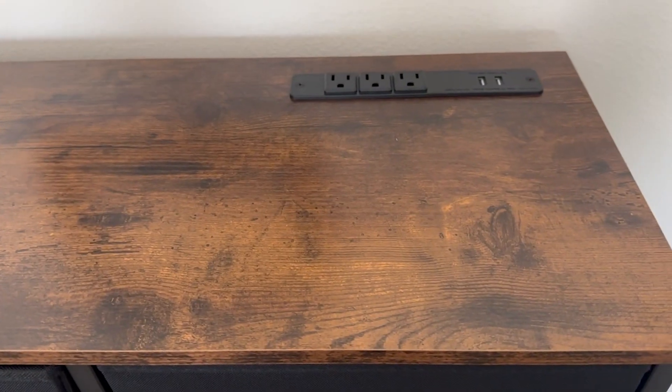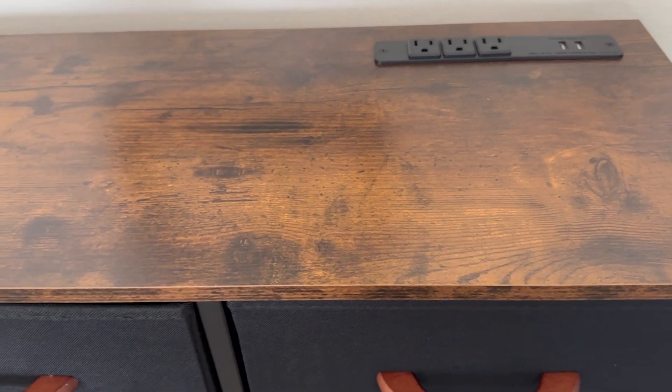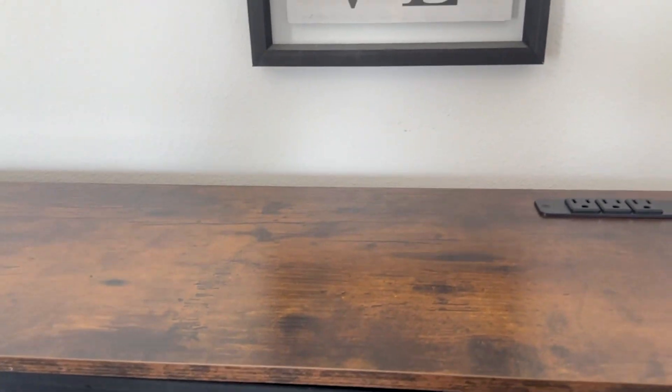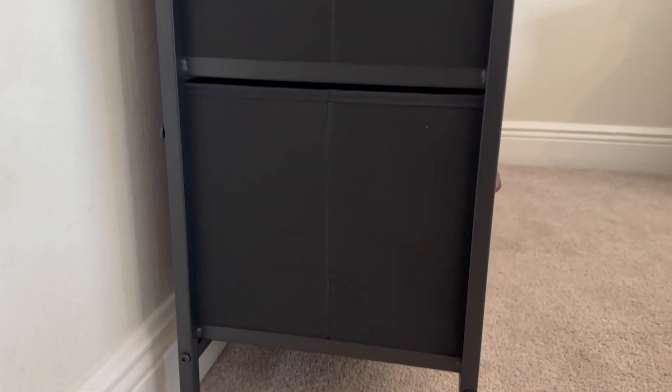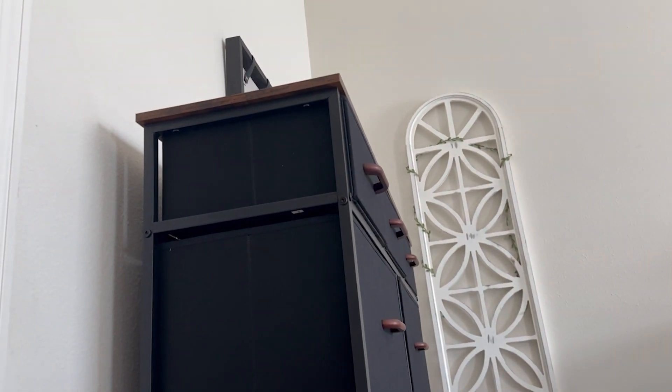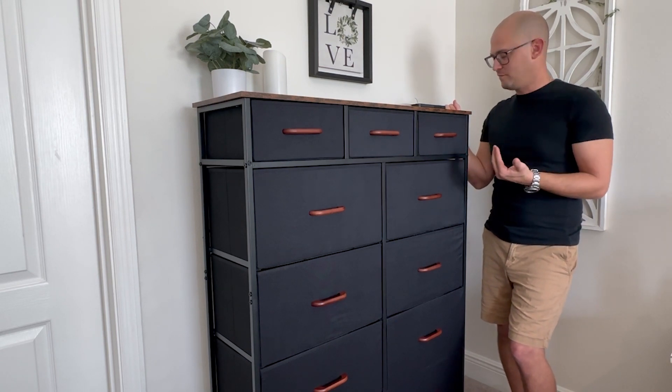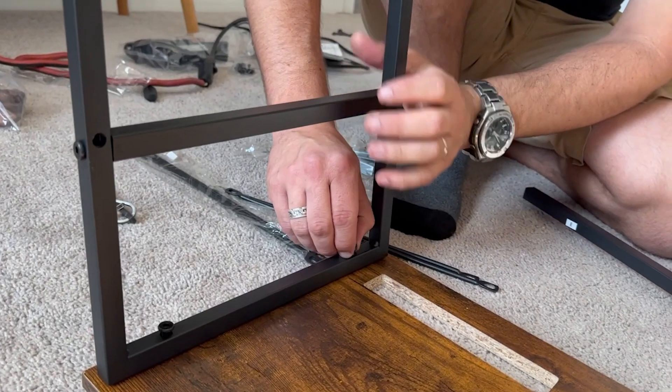The top's a nice distressed wood, which we really like the look of, and it just has a nice, clean, modern look to it. It could fit anywhere — out in the open, in a closet — it really will fit in wherever you want it to, which is what we were looking for in a dresser. It was easy to put together.